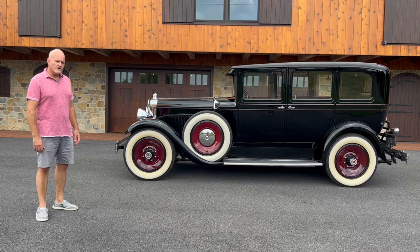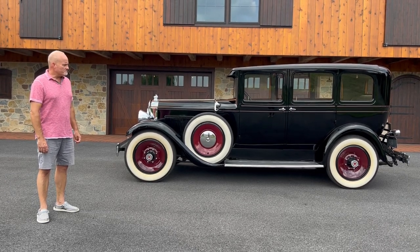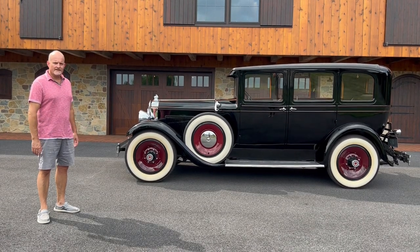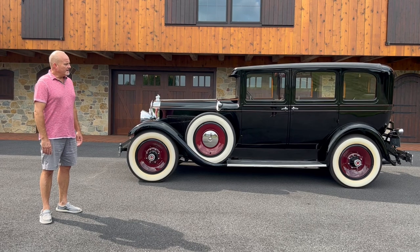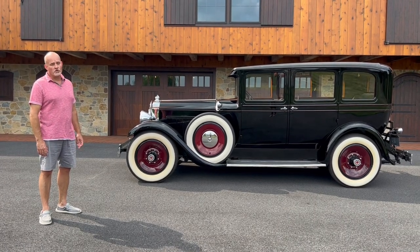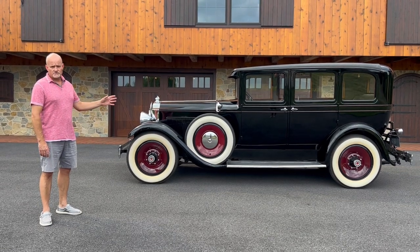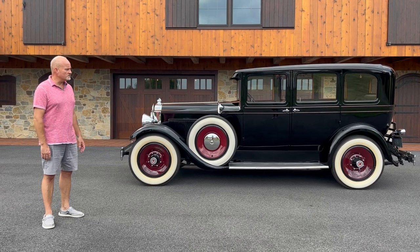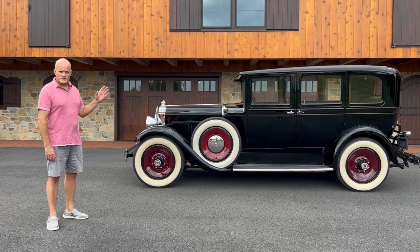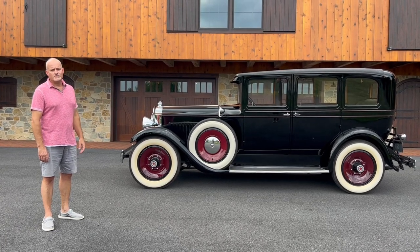What I do know is that the Packard was a mid to upper end luxury car in 1929. By comparison, a 1929 Ford Model A costs about $500 for a four-door brand new. This car supposedly cost around $25,000 brand new in 1929.